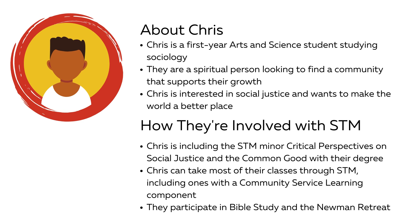Outside of class, Chris has found a supportive community with the campus ministry team at STM. Chris goes to Bible study once a week and is looking forward to the Newman Retreat — a chance to get away from campus for prayer, reflection, and fun activities with other students.